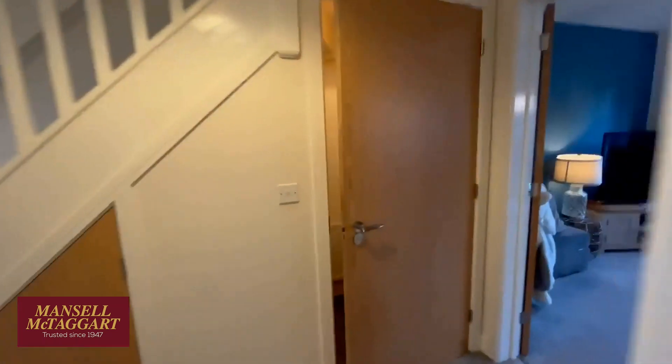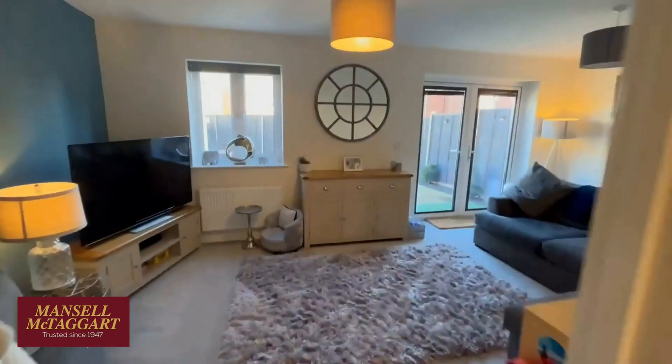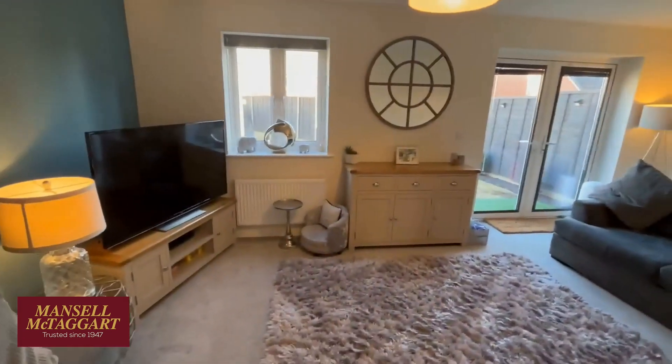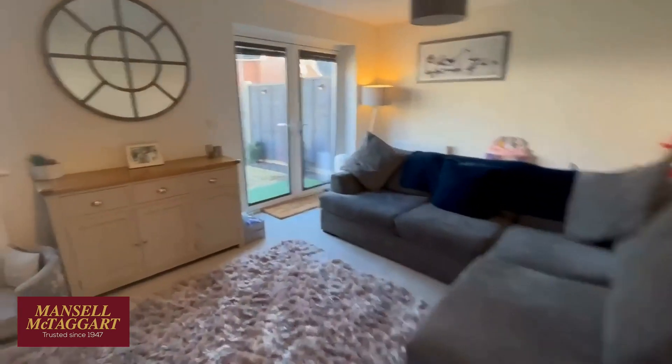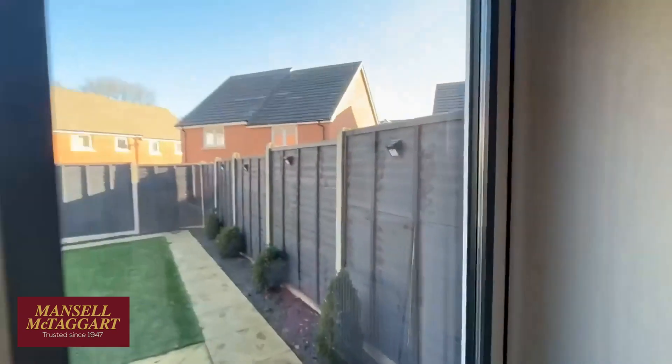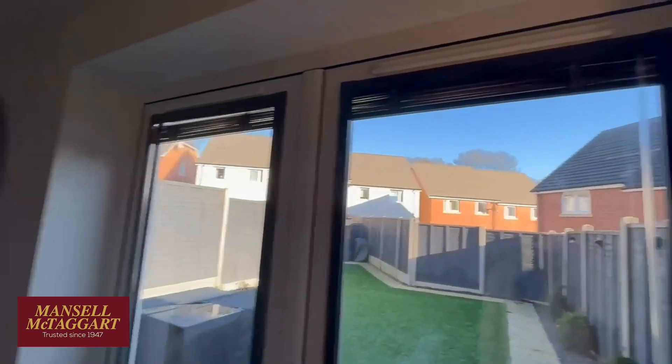The owners are only moving because they've had a couple of babies and are considering relocation. Here's the living room at the back — it's a nice size. While we're here, I'll quickly take you outside — you can see we've got fitted blinds on these back windows.